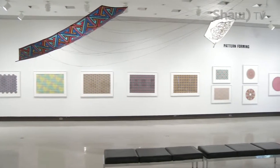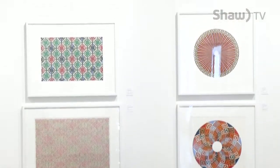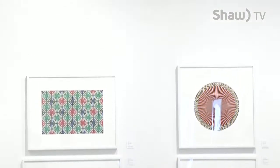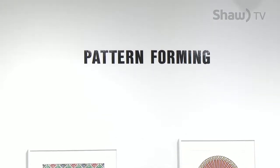The walls of the Art Gallery of Swift Current are filled with collages, paintings, kites, and drawings — a collection all done by one artist. This is David Tuttle's first solo exhibit, entitled Pattern Forming.